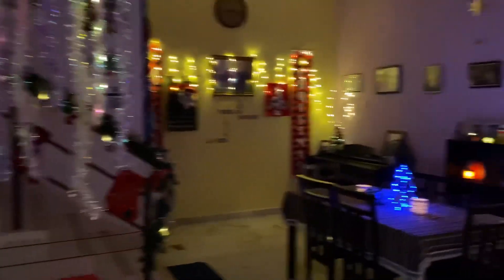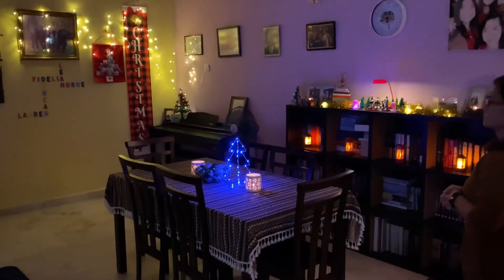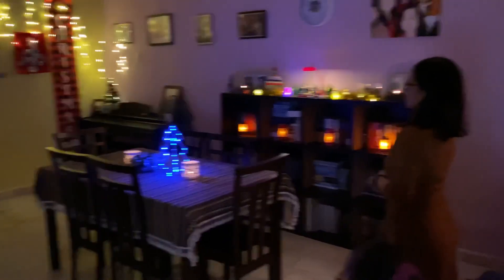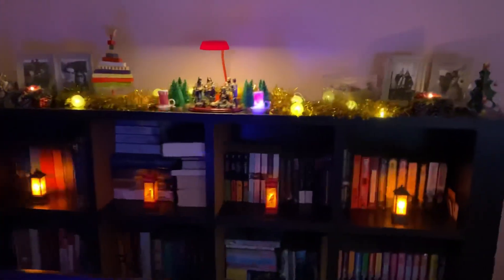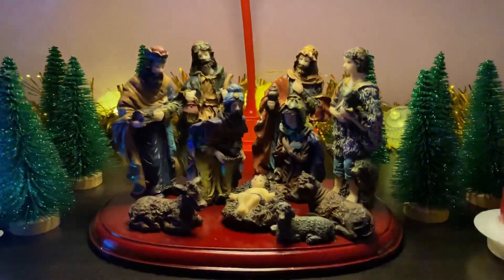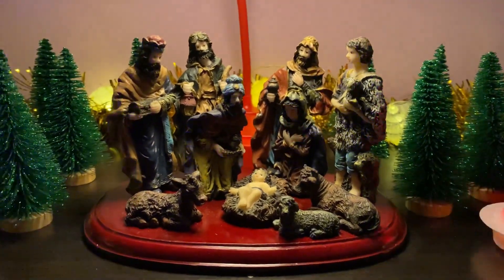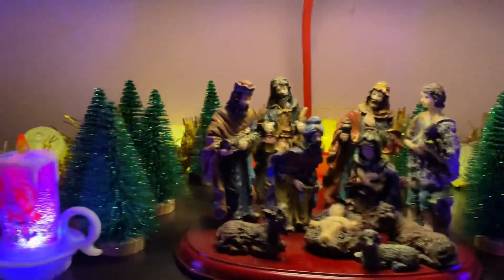This is Fidelia's favourite section of the living room — she just likes to stare at it. And here's the nativity scene that we all love so much. We got that from Moros — it didn't cost very much, but it looks pretty cool. And we've got this nice little lamp from Kaisan.